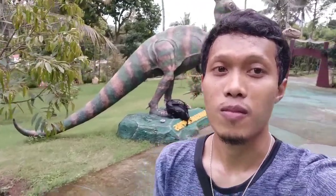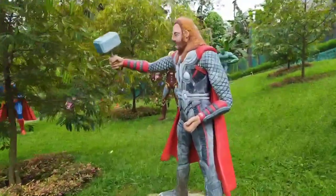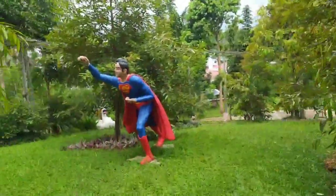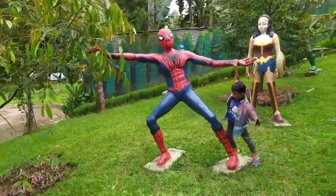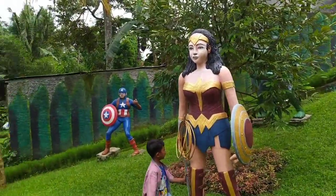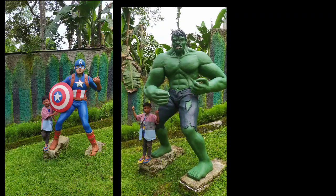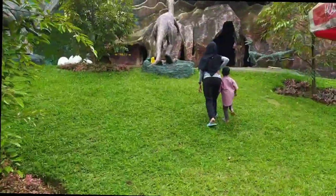Yuk kita lihat lagi lebih dalam ke area Dinoland di Surya Yuda Park 2 ini. Ternyata di sini juga ada para pahlawan super dari Marvel — terlihat ada Superman, ada Iron Man, lalu Spider-Man, Wonder Woman, ada juga Captain America, dan pastinya si hijau ini, Hulk.